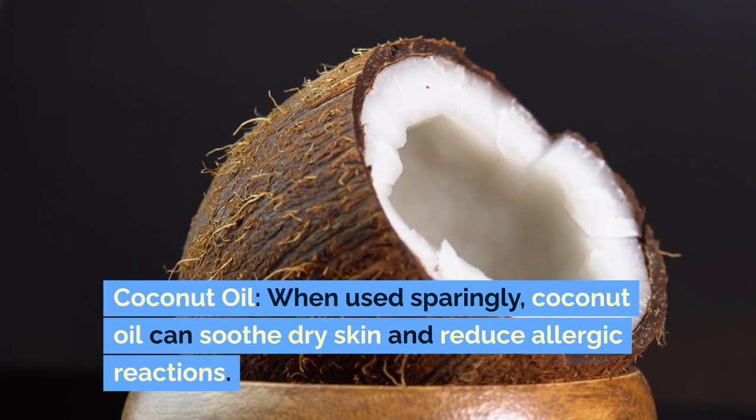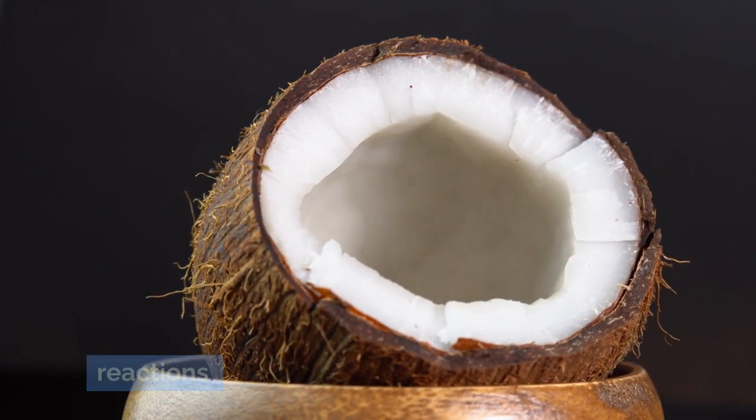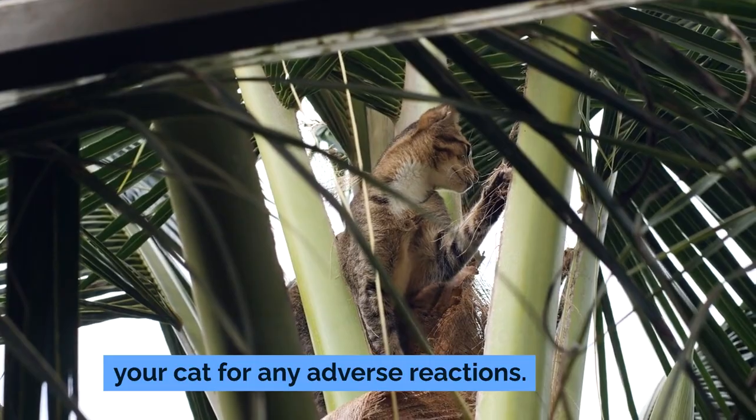Coconut oil: when used sparingly, coconut oil can soothe dry skin and reduce allergic reactions. Always use a small amount and monitor your cat for any adverse reactions.